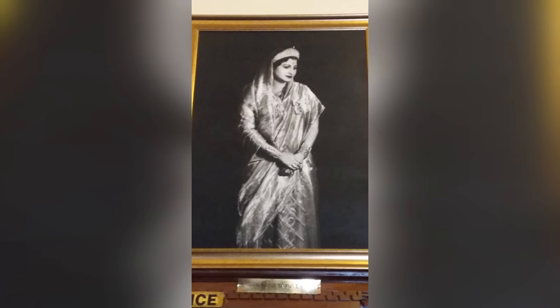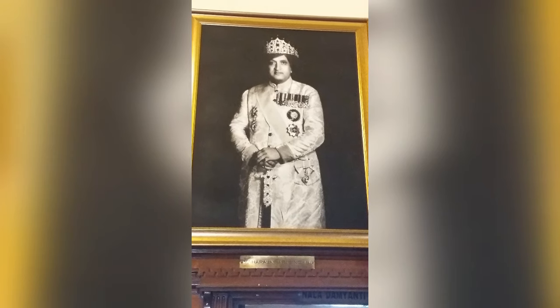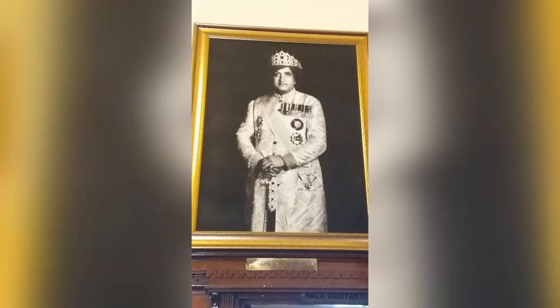She is the queen Maharani Taradevi, wife of Hari Singh, and he is the Maharaja Hari Singh, son of Maharaja Ranbir Singh.